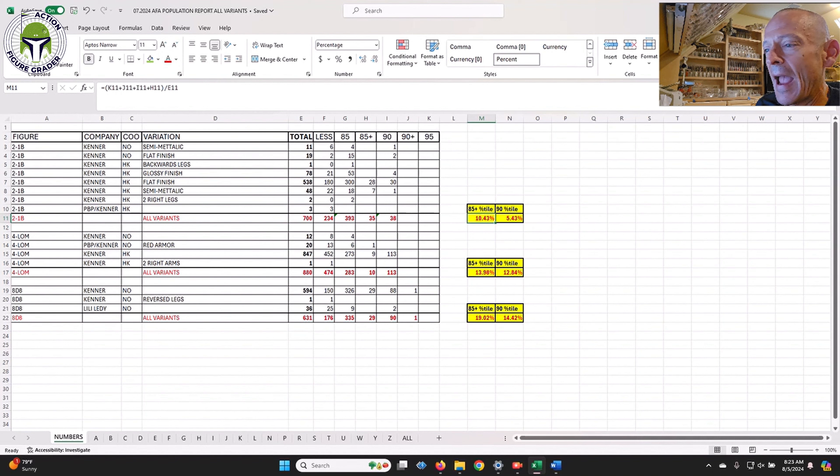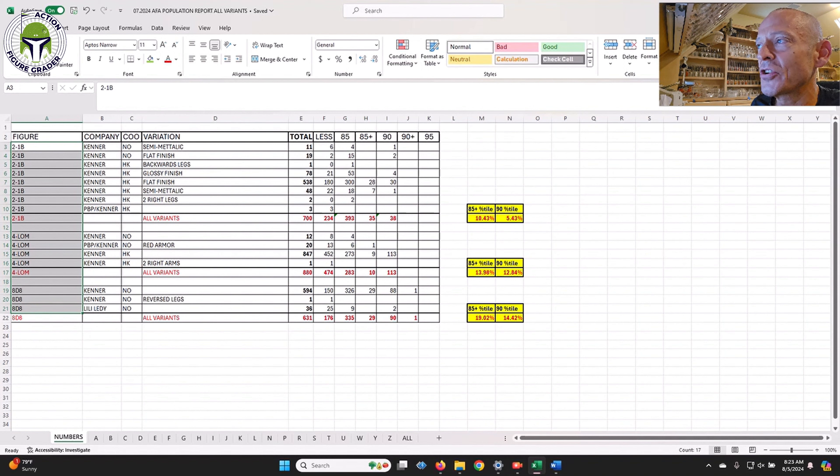For every single character A through Z, as well as numbered characters like 2-1B, 4-LOM, and 8D8, he went through AFA's population report and shows every single variation. It's pretty wild to see some of the cool things out there. I'll highlight a few: if you have any error figures with two right legs, two left arms — like the 4-LOM two right arms — or reversed legs, you might want to consider sending those to AFA.